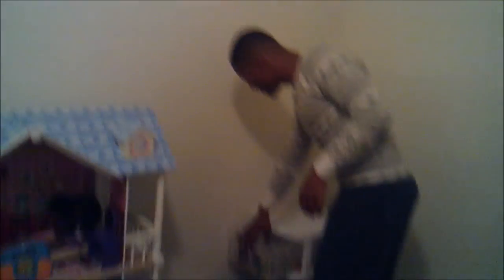And here inside I have crayons and I have paint. They come in here and they mess up — so that's all part of it.